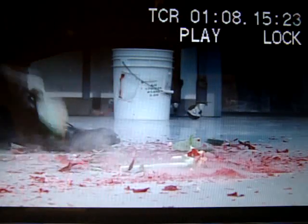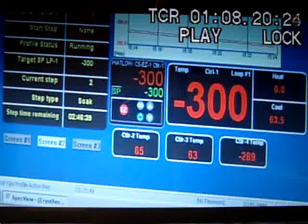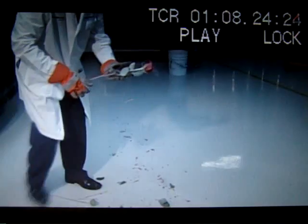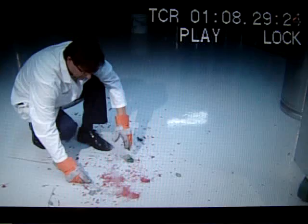But this goes much further than science fair show and tell. At temperatures below negative 300 degrees Fahrenheit, liquid nitrogen is at the core of cryogenics, a discipline that studies the behavior of material at extremely low temperatures.